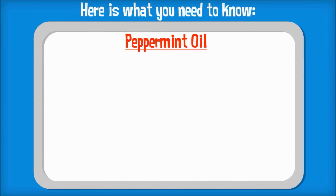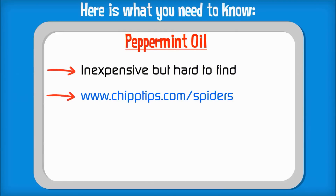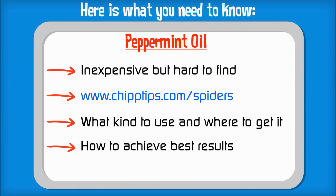So here is what you need to know. Although it is inexpensive, not many stores carry the correct type of peppermint oil, so you'll need to know where to get it. I just posted a great page on my blog about all the best ways to get rid of spiders. Check that out and I'll show you which type of peppermint oil you should use and where to get the best price. I also posted step-by-step directions about how to properly mix it and how to use it for best results.